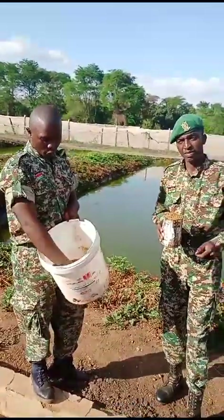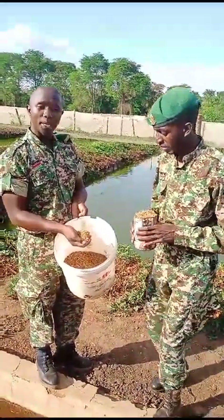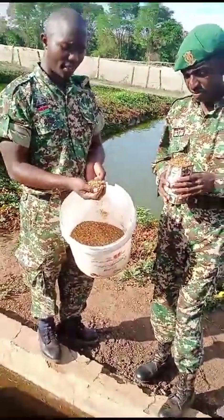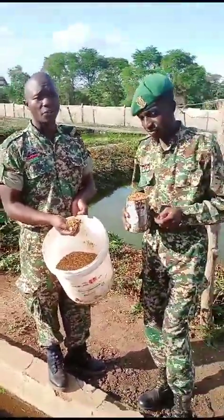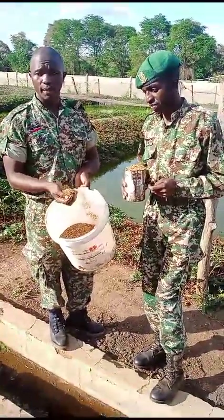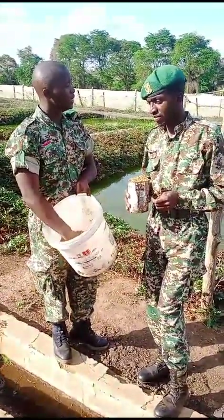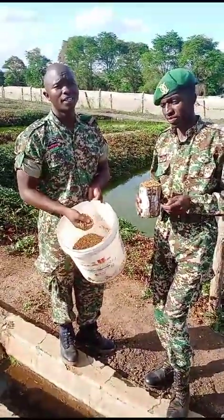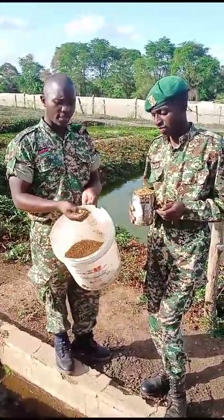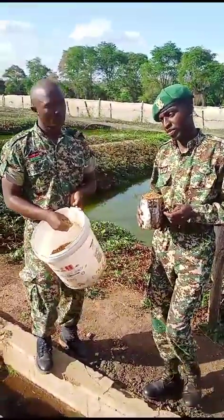We are going to demonstrate using our Ochonga. The advantage is that they are good in terms of nutritional value. You can easily add it to any other feed — for example, if you have the mash, that is the wheat bran. If you make the maize jam, you can mix this in. It depends on the size of fish that you are feeding.